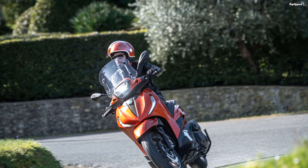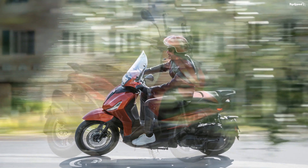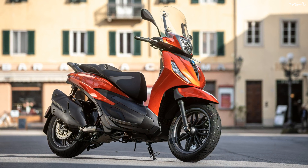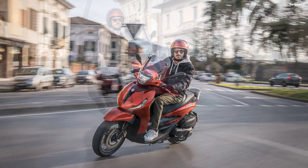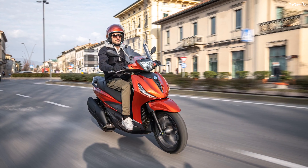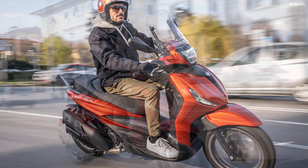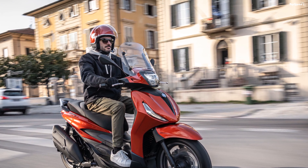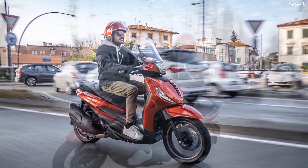It also has a find-me function that flashes the lights and blows the horn — handy if you forget where you parked. You'll also find a small glove box on the inner leg shield with a USB port so you can charge your mobile device while underway.